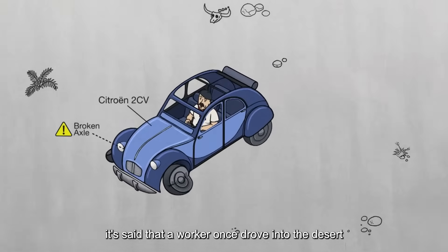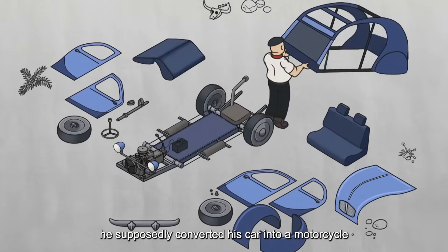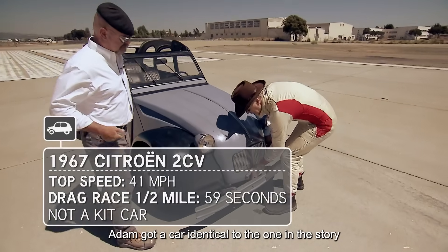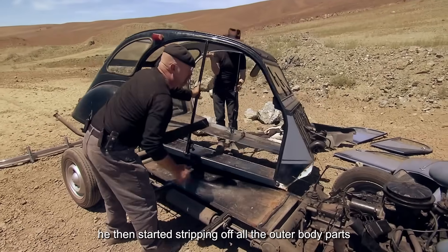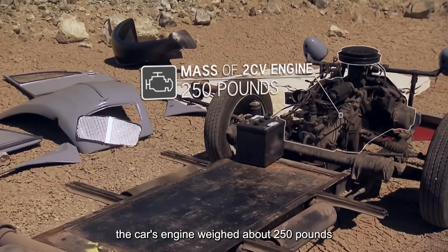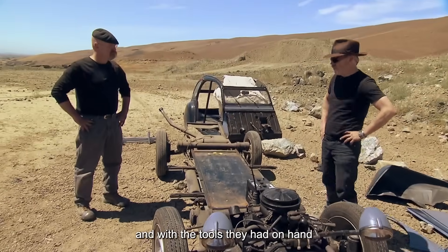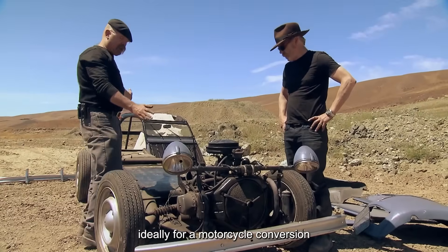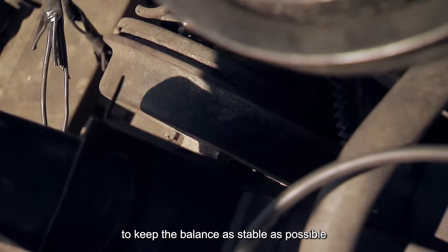It's said that a worker once drove into the desert and his car broke down. To escape the situation, he supposedly converted his car into a motorcycle. To test this myth, Adam got an identical car and drove it out into the desert, then started stripping off all the outer body parts. But when it came to the core components, things got tricky — the car's engine weighed about 250 pounds, and with the tools they had on hand, it was nearly impossible to move it. Ideally, for a motorcycle conversion, you want the engine positioned in the center of the frame to keep balance as stable as possible.